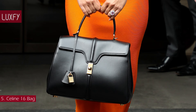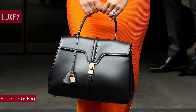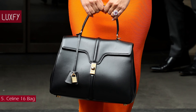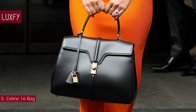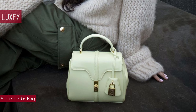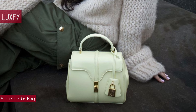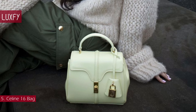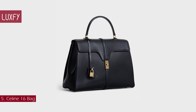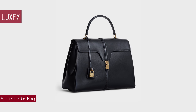Featuring a sleek and minimal profile, the Celine 16 bag recaptures some of the house's historic codes from the 1960s, such as the cropped flap and rounded belt accents. This is a timeless and elegant bag you would love all your life — it will never go out of style. It is one of the most underrated Celine bags. The small 16 bag is sold for $4,350.